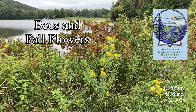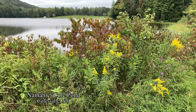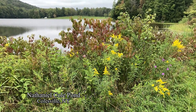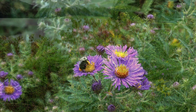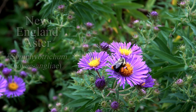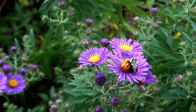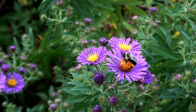As late summer senesces and days shorten, fall colors begin to show, promising one more floral display before the gray-brown winter. Here it's the season of asters like these New England asters, but also chicory, goldenrod, knapweed, sunflowers, and more. These flowers are open to the world, and to pollinators.